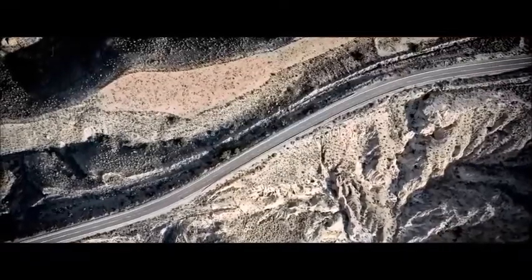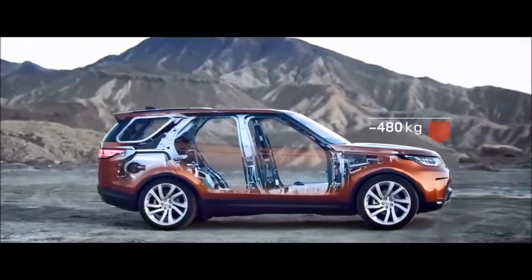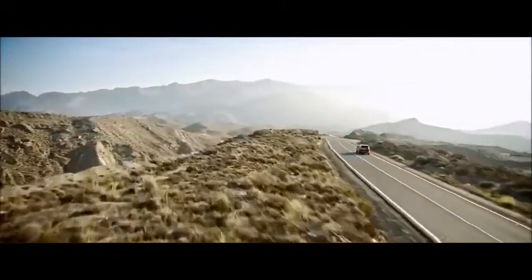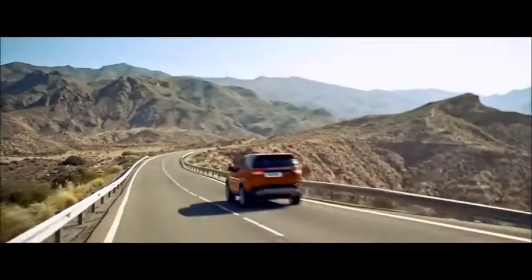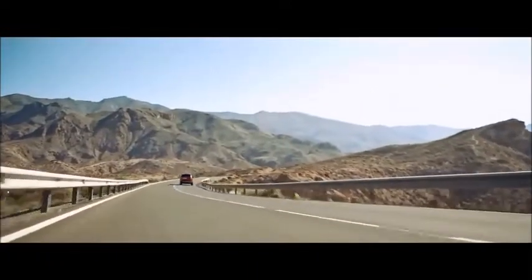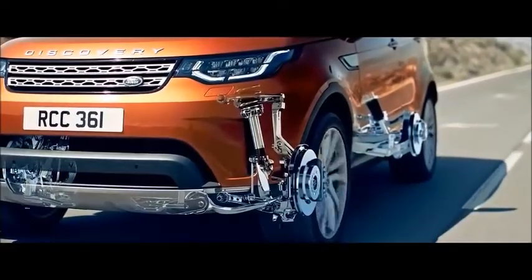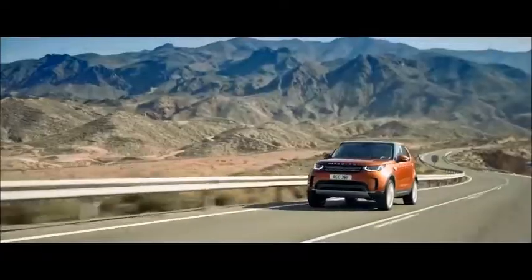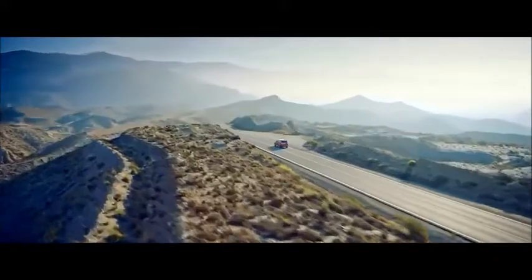Underpinning the all-new Discovery is a lightweight aluminum structure. It's 480 kilograms lighter than the previous model, yet incredibly strong and rigid, resulting in better stability and better fuel economy. The suspension is fully independent, with wide-spaced double wishbones at the front, and an advanced multi-link layout and integral link at the rear. This allows the handling and ride to be tuned independently, and provides variable levels of rigidity to maximize ride quality.